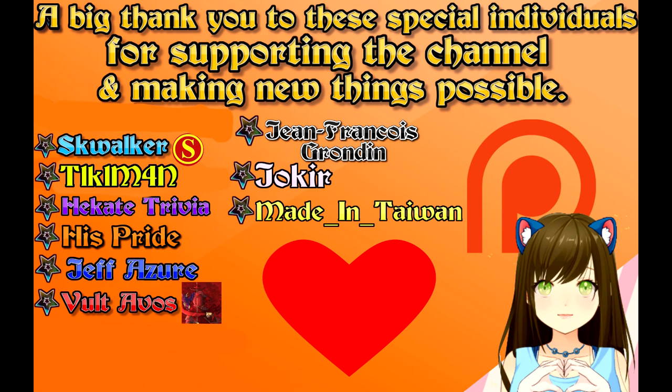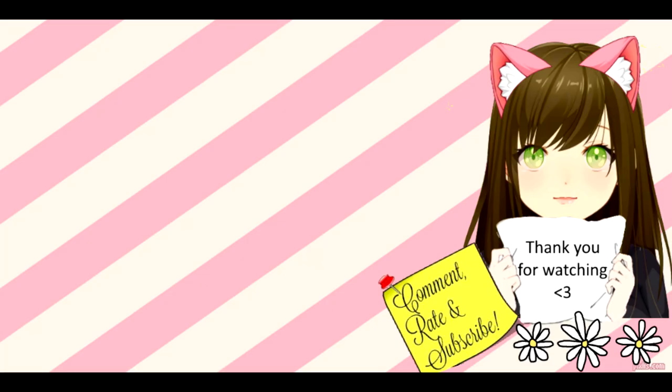I'm going to stop the episode here for now. I hope you enjoyed. Thank you for watching. If you like what you see on the channel, please consider supporting me on Patreon. Please comment, rate, and subscribe. I hope I'll see you next time.